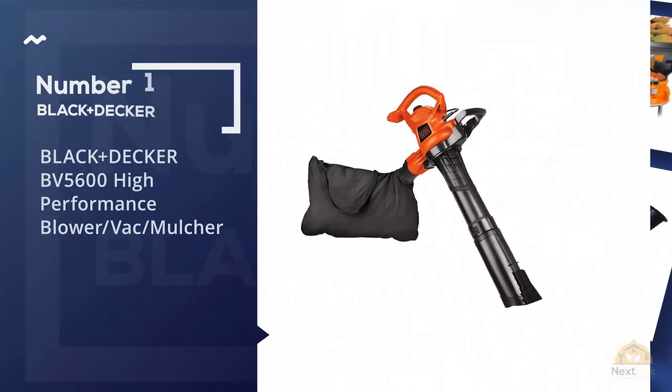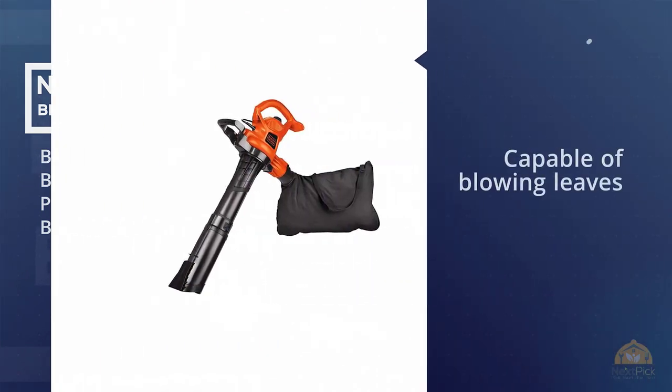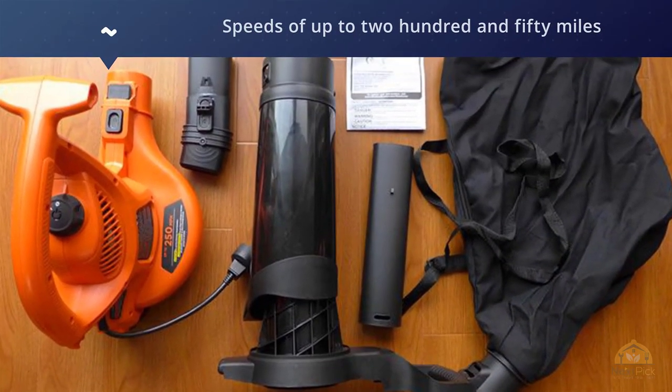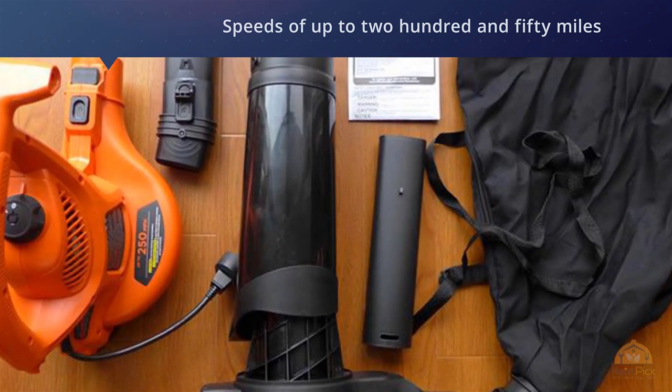Number one, most popular: Black and Decker BV5600 high-performance blower back mulcher. The BV5600 from Black and Decker is capable of loading leaves and other debris at speeds of up to 250 miles an hour. It can also be used as a mulcher and a vacuum, making it perfect for a wide range of jobs.